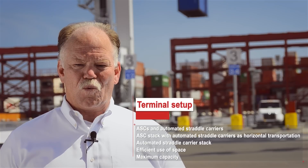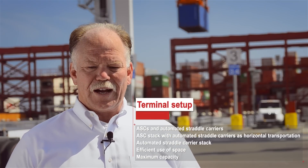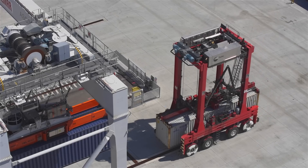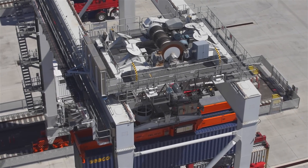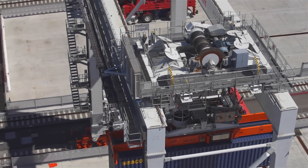We have a very non-traditional, odd-shaped, non-rectangular layout, and so we needed to introduce the automated straddle carriers for more than just the horizontal transport to and from the ship to the ASCs,